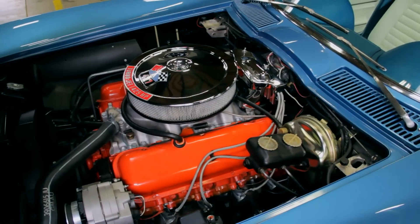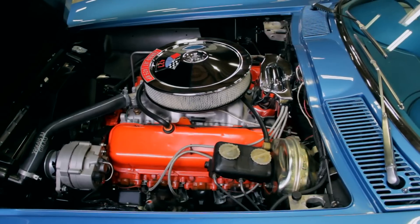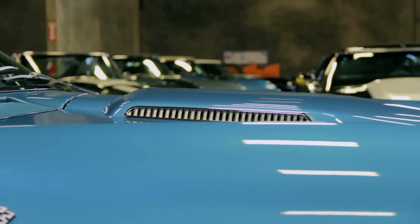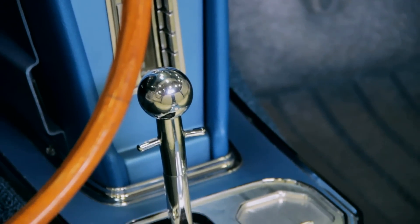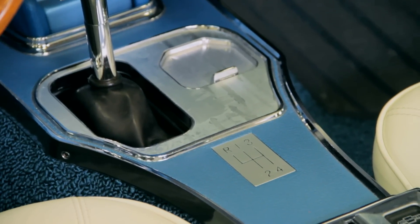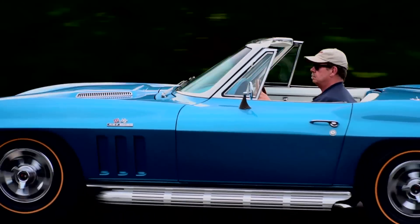Nearly one-third of all '66 Corvette buyers felt the itch to add an extra $312.85 to the bottom line and drive an L-72 off into the sunset. L-72 production came to 5,258 cars. The power runs through a 4-speed close-ratio manual gearbox and a 3.36-to-1 Positraction independent rear suspension. The rumble dumps out the side pipes, and the sound on them is pretty sweet.